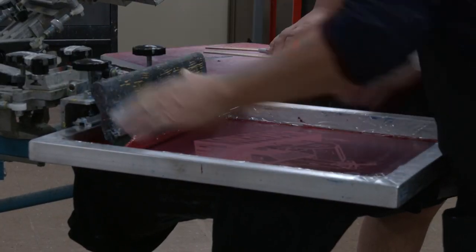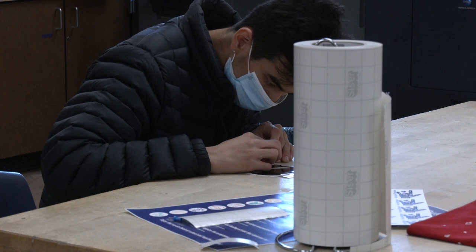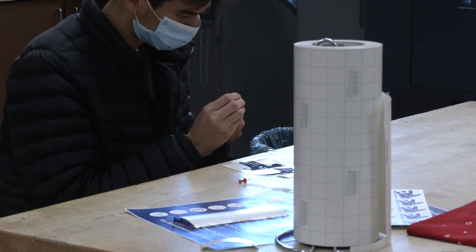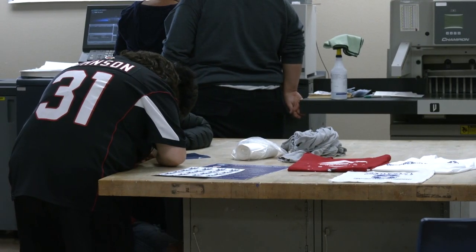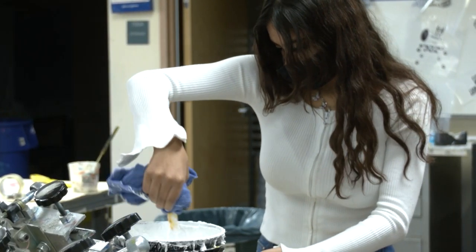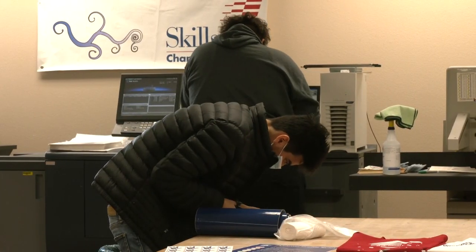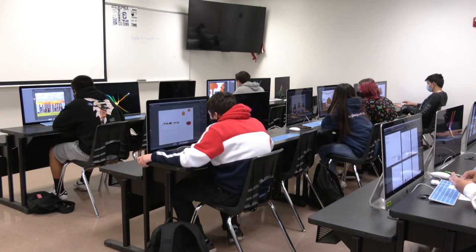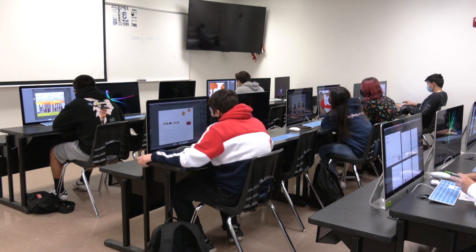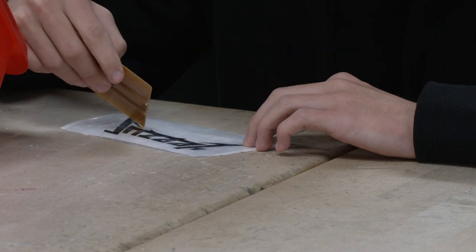I'm Andrew, president of the graphic design club. What I enjoy about this class is all the teamwork we do together to create excellent work for things like football games and different events at the school. Hi, my name is Christian. Graphic design is just a fun class where you get to sit down and be creative with your work. Sometimes you have to use certain tools, but you're still able to be creative. It doesn't have to be specific or perfect — it's just a fun, easy class to be creative in, and the teacher's nice. It's just a fun environment to be in.